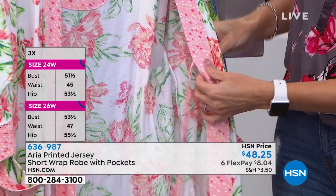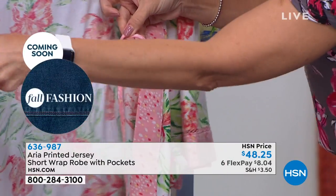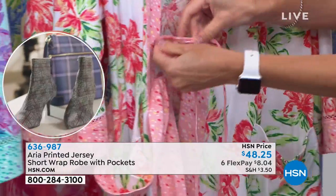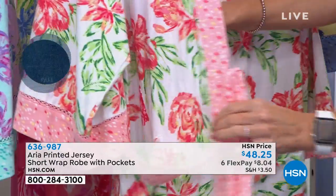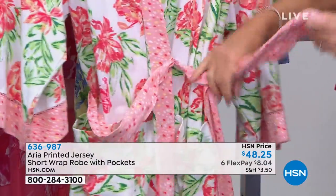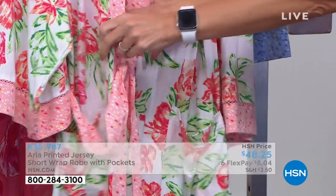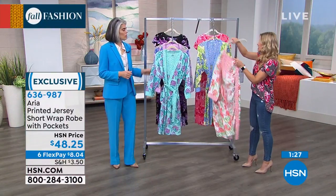Just to highlight what Nicole was talking about, there's an internal tie. If you want to make it a little more snug to the body, you tie it to one side on the inside. On the outside, you use your sash and get a great tie in the front. You can customize the fit. It comes in small through 3X, and it's easy to pop on and easy to care for.